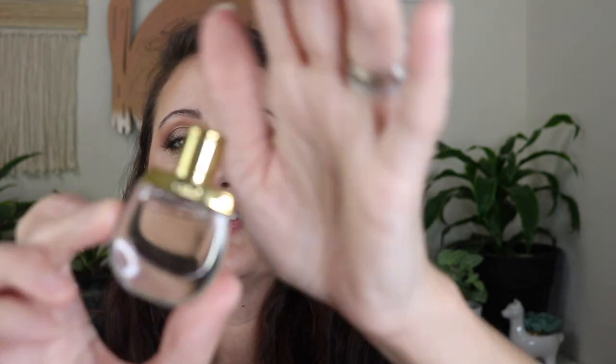Moving right along, I have got Calvin Klein Endless Euphoria — just a cute little bottle. I really like this one, but it wears off in like a hot second. I've got another little Sucre Bay down in here — this is Irish Cream from Sucre Bay. I've got Chloe Nomade — cute little mini Chloe Nomade.